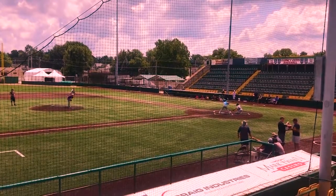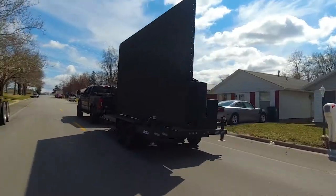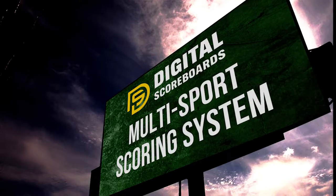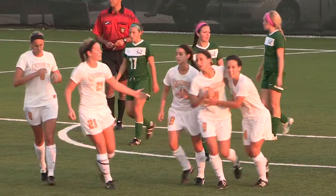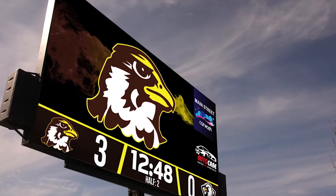Five sizes available, from 12x7 to the large 23x13. Fully customizable, pre-loaded multi-sport scoring system. Split-screen layouts that allow for additional ad space for revenue generation.